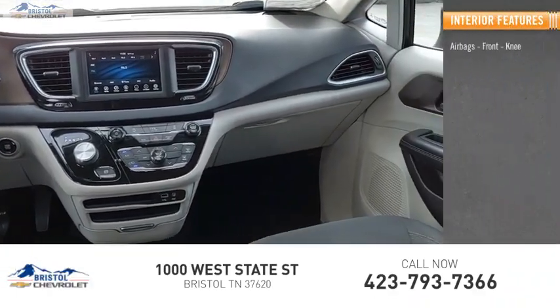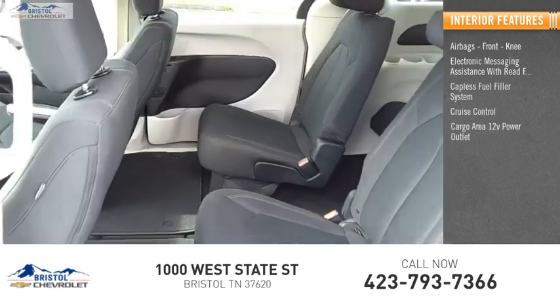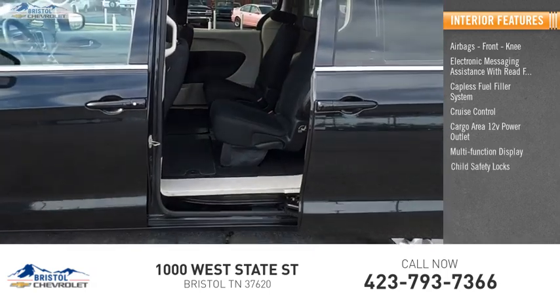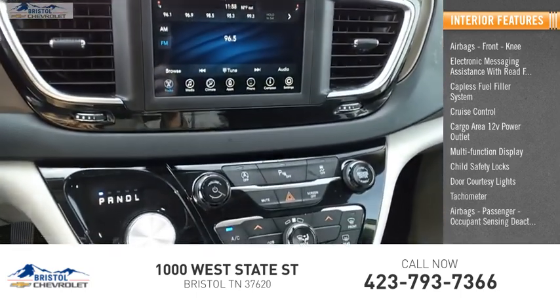Inside you'll find airbags, front knee airbags, electronic messaging assistance with steering wheel controls, capless fuel filler system, cruise control, cargo area 12-volt power outlet, multi-function display, child safety locks, door courtesy lights, tachometer, and passenger occupant sensing deactivation.